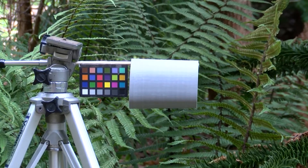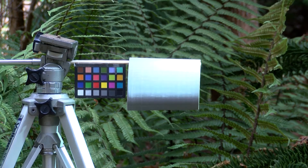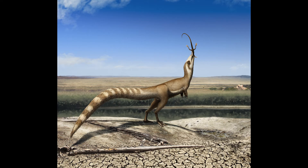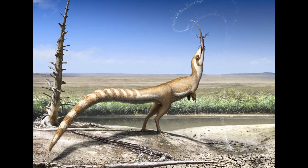To determine in which environment the countershading in Sinopteryx would have been most effective, we made three-dimensional models of its body and observed them under varying light conditions. This showed us exactly where shadows would occur in each different habitat. We then compared that to the actual colour patterns seen in the fossils. The countershading transition was abrupt and high up on the body, best positioned to negate the shadows cast by direct sunlight. We can therefore infer that Sinopteryx was best suited to have lived in an open environment.